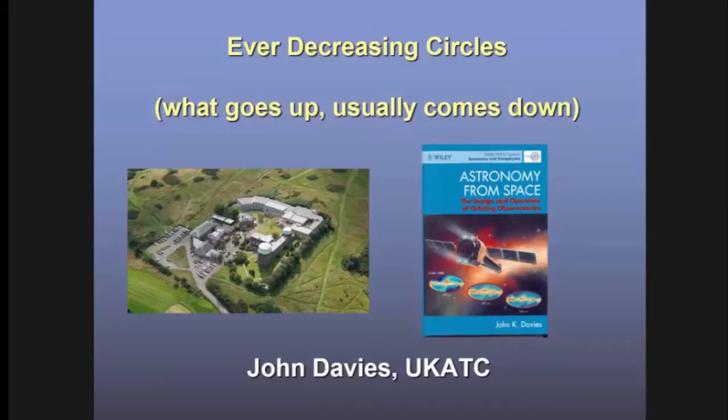My unofficial title for this talk is 'Ever Decreasing Circles,' because stuff that goes up into space generally comes down again by spiralling inwards. The talk originated as a presentation to the engineering staff at the Royal Observatory Edinburgh, so that if they found themselves working on space projects, they would have some idea about orbital mechanics and how we choose different orbits for different kinds of missions.